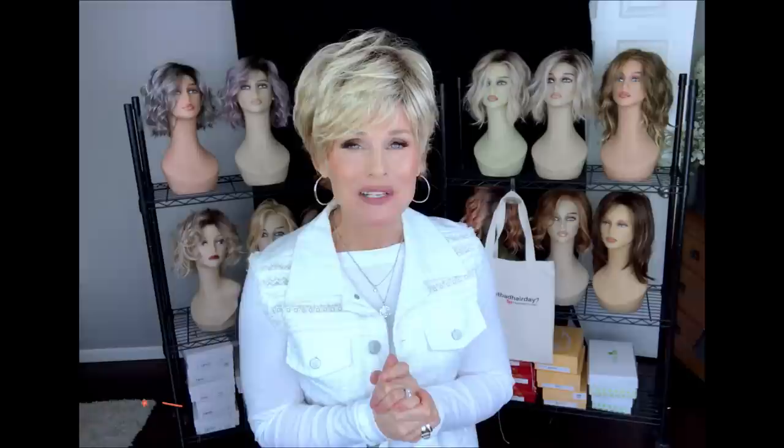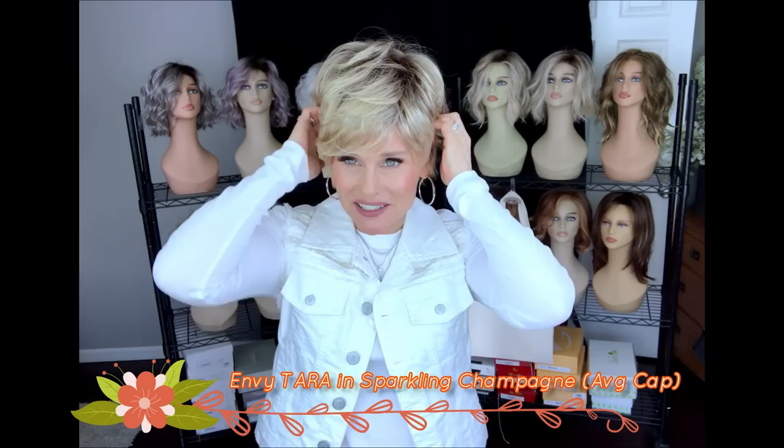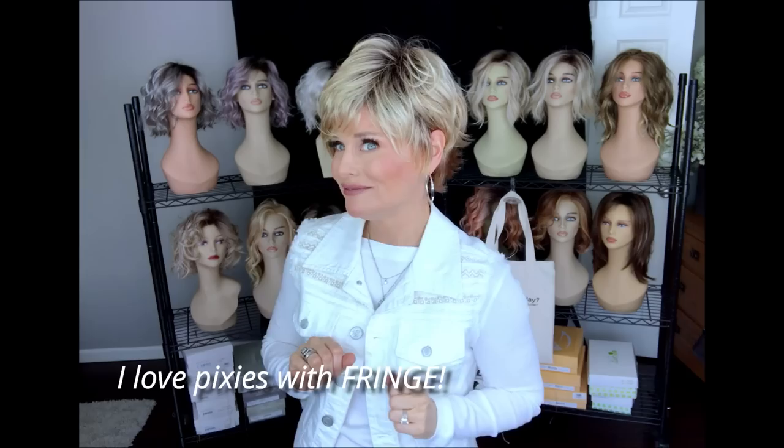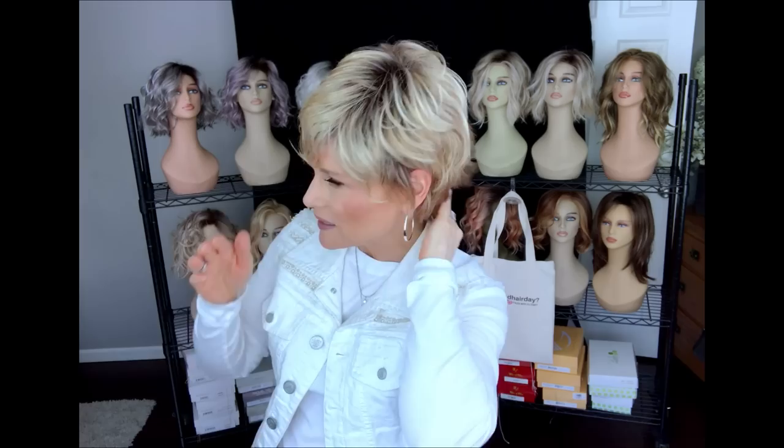On to the next one. I'm showing you Envy's Tara in the color Sparkling Champagne. Tara is just a cute, somewhat obscure little pixie cut by Envy — it doesn't get a lot of press — but it's absolutely adorable. It's a grown-out pixie shag with a five and a half inch fringe on the front, giving you lots of flexibility with styling and nice coverage. Then you have about a three inch crown in the back with a little bit of a bump at the crown area for height, and about a two and a half inch nape that's a little flippy but moves very well.